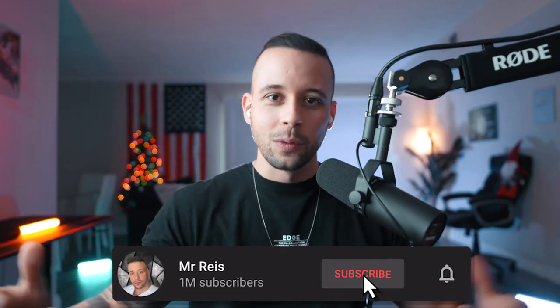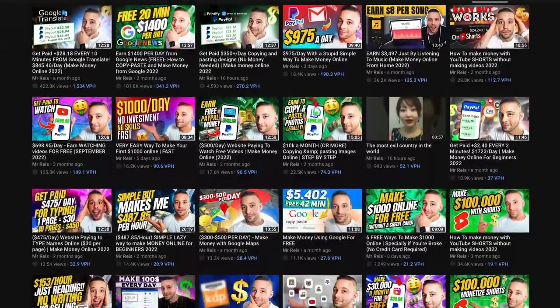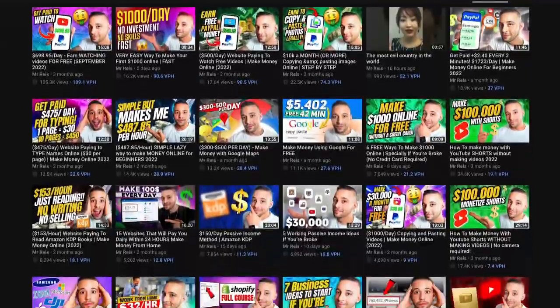It's some crazy sci-fi stuff — literally some of the things that you see in movies. So if you're excited to see AI robots that can make you $1,000 or more every single day, go ahead and subscribe to this channel right now, because that's all I do here. I post three videos every single week with different methods you can use to make money online. It's free and you can always change your mind.